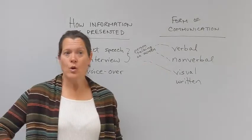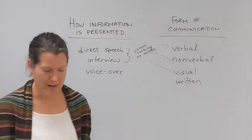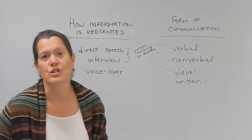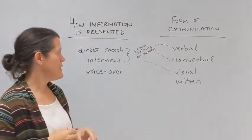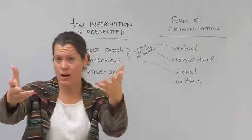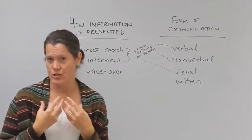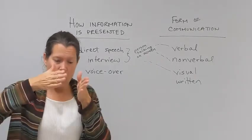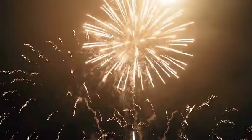And then you have nonverbal, which is the flip side of verbal, because as I am speaking words to you, I am gesturing, I have facial expressions, and those are other ways of communicating what I am saying. They kind of help better explain it, so these two go together. You can't have nonverbal without verbal. Those happen in direct speech and in an interview, because you hear the words and you see the gestures. You cannot have nonverbal with voiceover because you're not seeing the person saying the words that you're hearing.